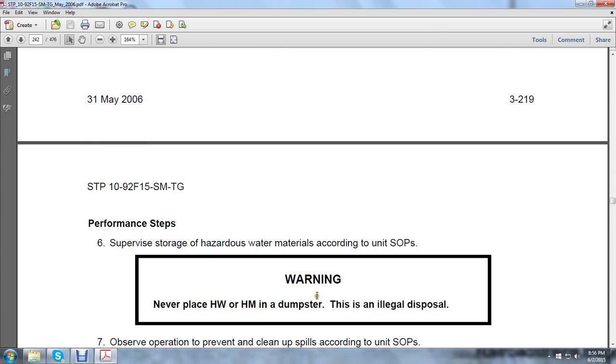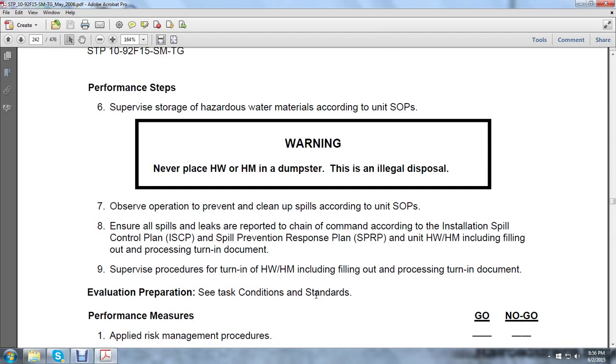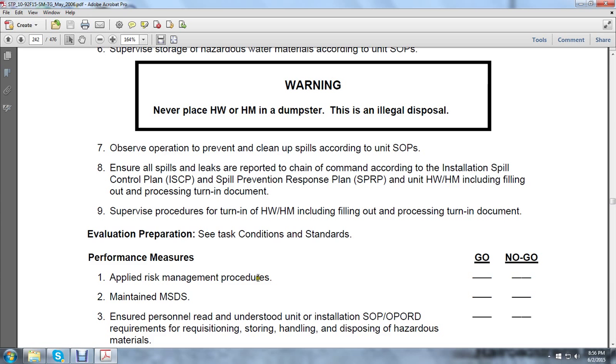Supervise the storage of hazardous waste materials according to standard operation procedures. Warning: never place hazardous waste or hazardous material in a dumpster — this is illegal per disposal regulations. Observe operations to prevent and clean up spills according to standard operation procedures. Ensure all spills and leaks are reported to the chain of command according to the installation spill control plan, spill prevention and response plan, and unit hazardous waste material management including filing and processing turn-in documentation.